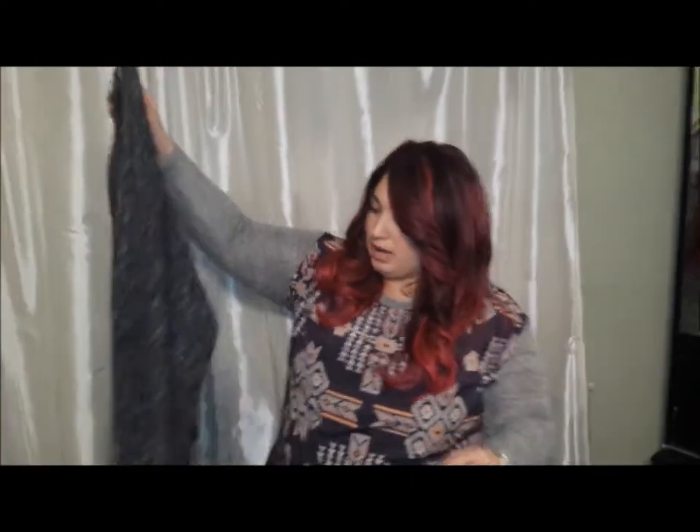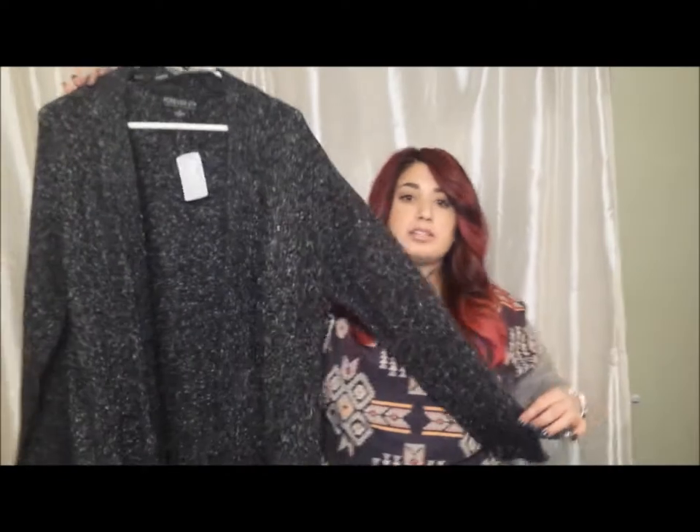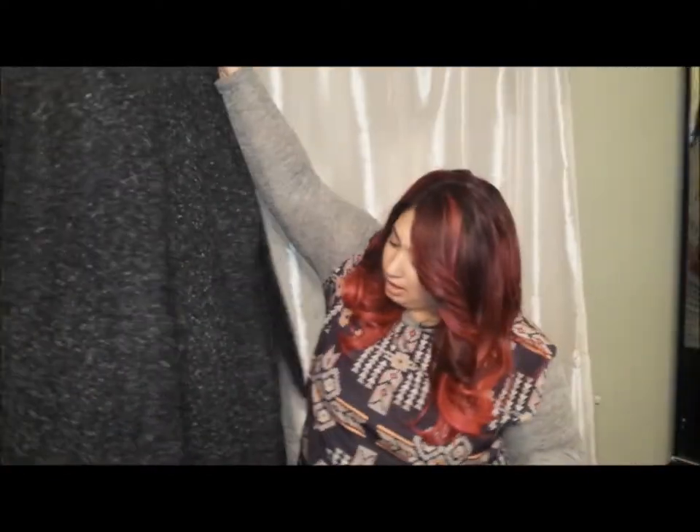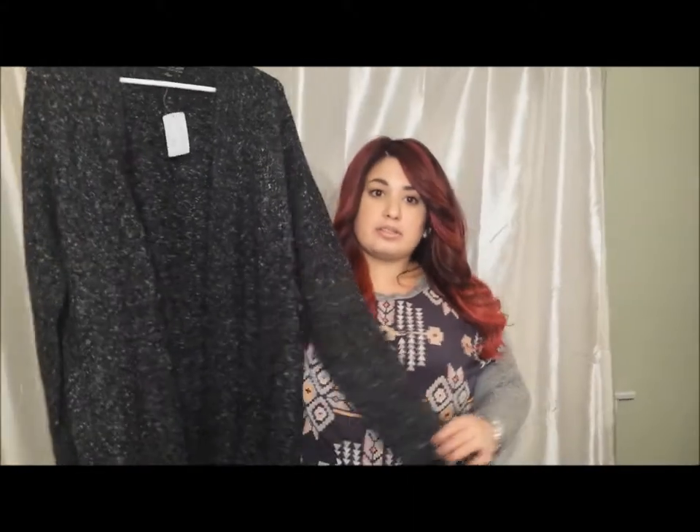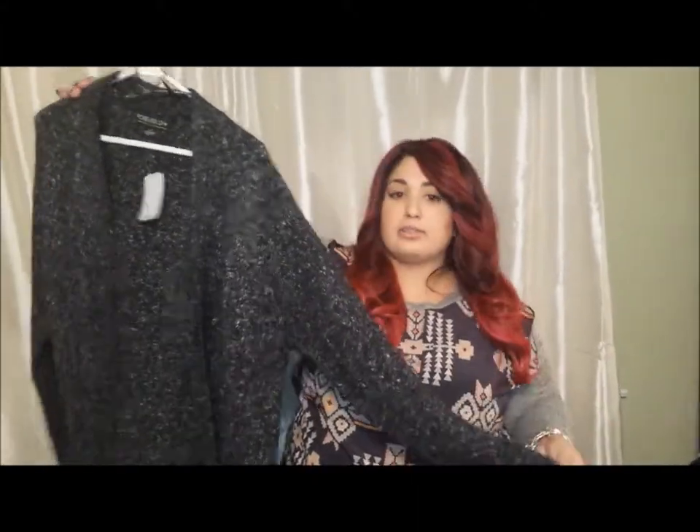Then I got this really cute, kind of loungy, just like a sweater cardigan. It's really long. And I'm just so excited to wear this because it's going to be so cozy — it's like a heavier sweater.